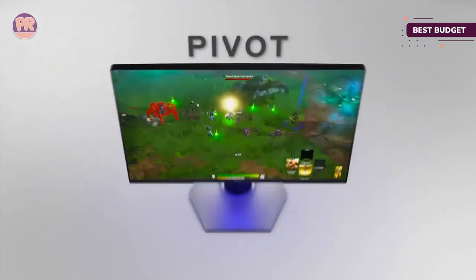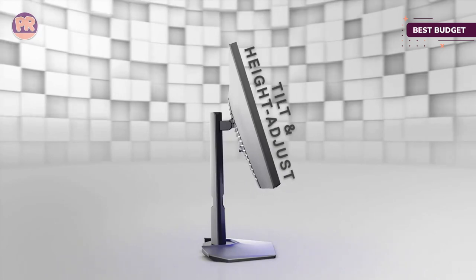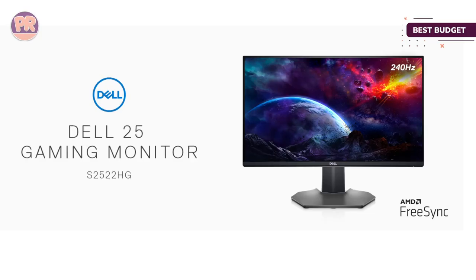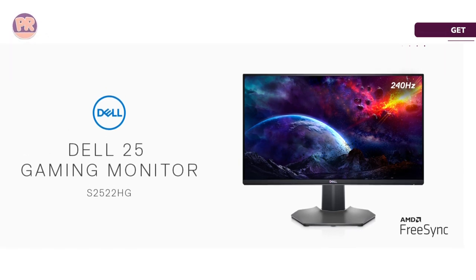The contrast is not great and dark scenes look very hazy. The S2522HG looks and feels more robust than some more expensive competitors like LG's UltraGear line, and provides a sturdy height-adjustable stand. It also has multiple USB ports for connecting wired gaming peripherals.